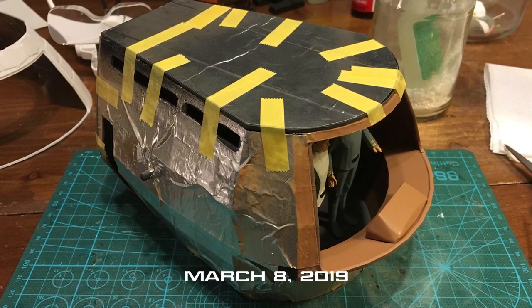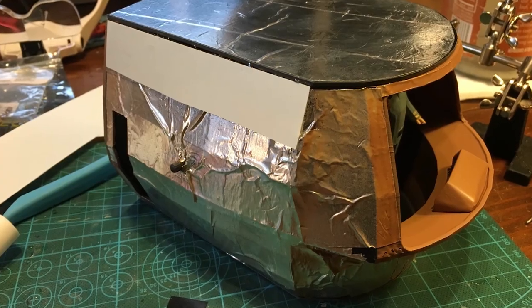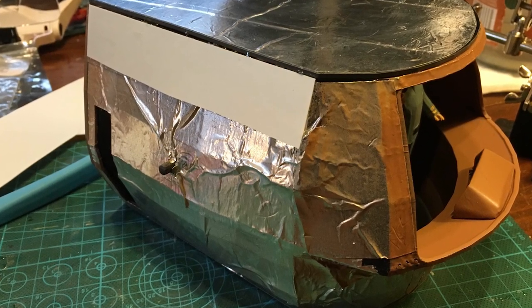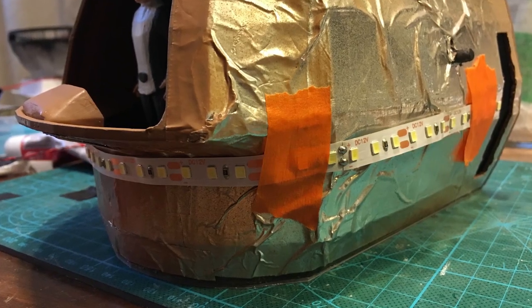March 8th, 2019. I've installed the ceiling and sealed up the interior. I put in thin styrene strips to diffuse the interior lights, and lastly I started installing and testing the lights.